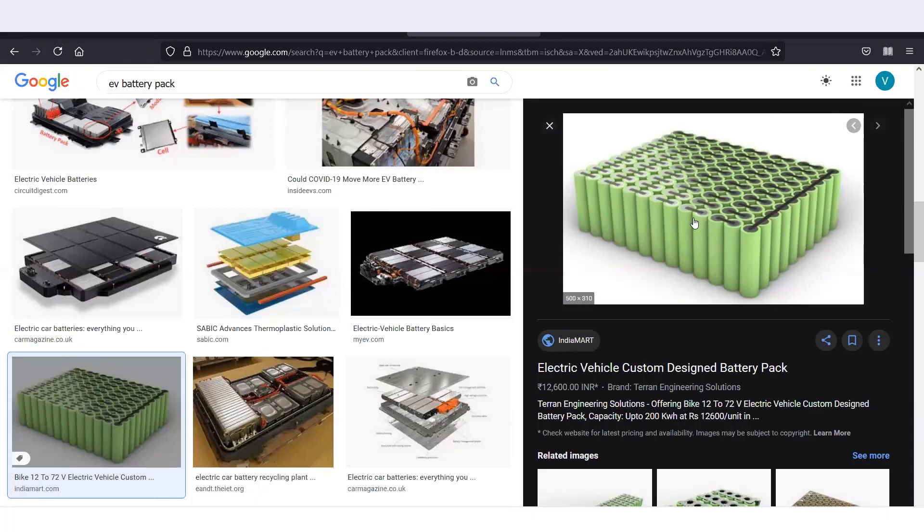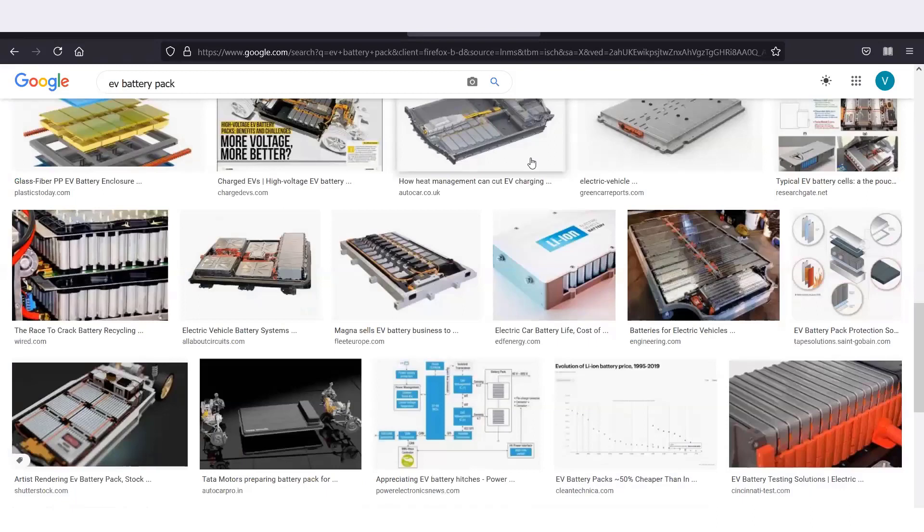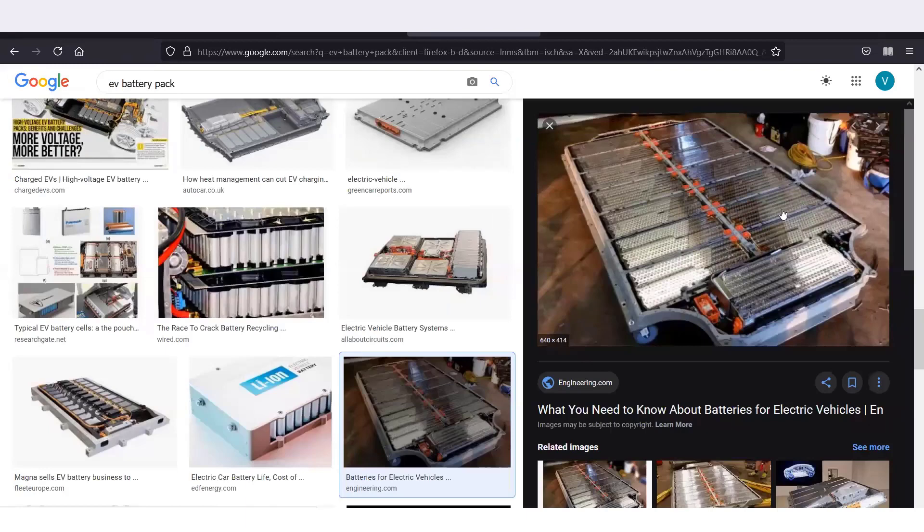One cell alone cannot take the entire load of a big EV, so we need hundreds and thousands of them. These cells are connected into modules, and modules are connected together to make a battery pack. This is a Tesla battery pack where 18650 cells are used — you can see many cells in modules with both series and parallel connections forming one complete EV battery pack.